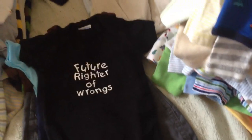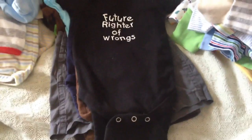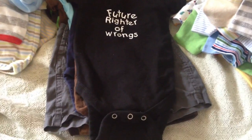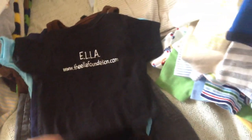And this onesie is a gift from the founder of the Ella Foundation. You guys can look her up online — her story is on there. And it says 'Future Rider of Wrongs,' and in the back it has 'Ella, theellafoundation.com.' So you guys should totally check that out. She has a few newborn and children's outfits too for the cause.